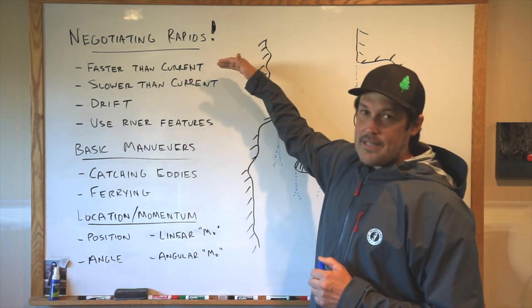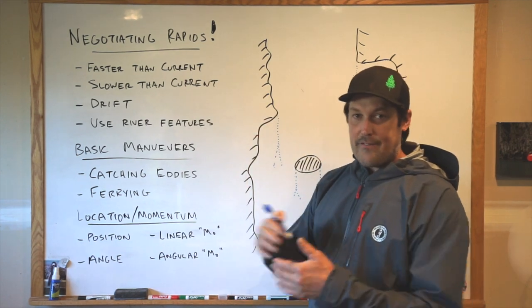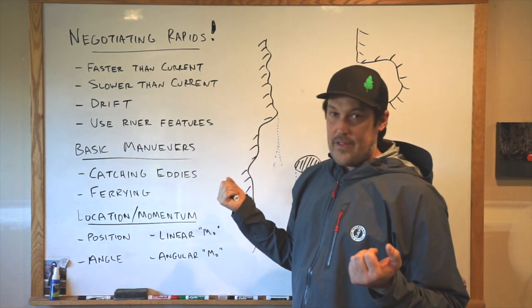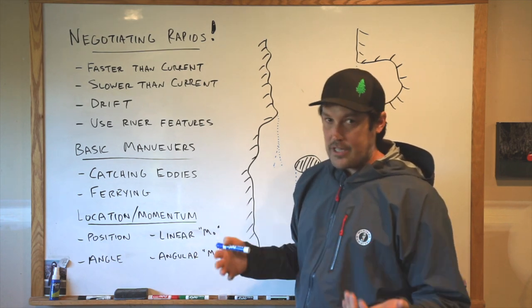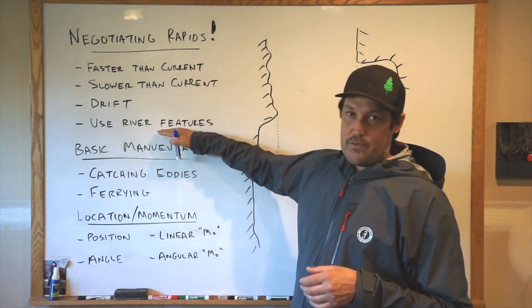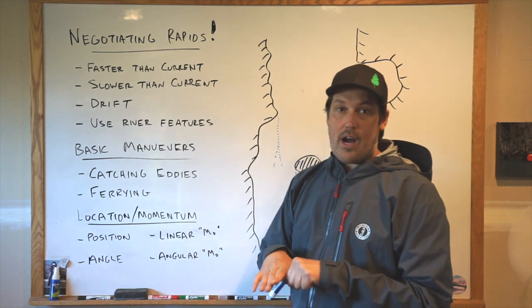To negotiate rapids, you're basically doing one of four things. To even maneuver in a rapid, you have to be going faster or slower than the current — most things happen at a different speed than the current. So you're either pushing downstream or pulling back to go slower. You can just drift; through a lot of rapids you can do nothing and be fine, but if you have no speed relative to the current, you're not really maneuvering. For more advanced boaters, you can use river features — surfing a wave across the river, hitting a rock sideways and using it to spin off. A lot of great boaters use rocks to their advantage.